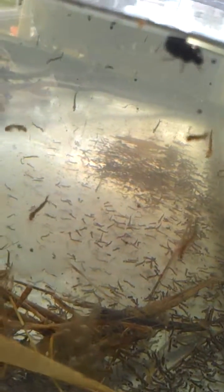Everyone already knows how well the mosquitoes are doing this year. I'll try to keep a lid on this thing so that all these don't escape and bite everyone. For now I'll just watch them because they are very cool.